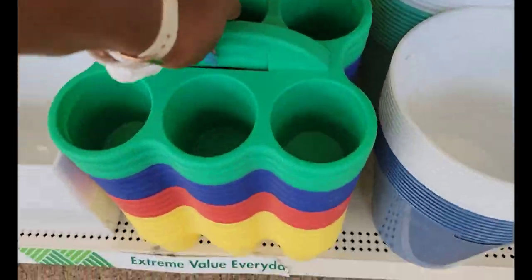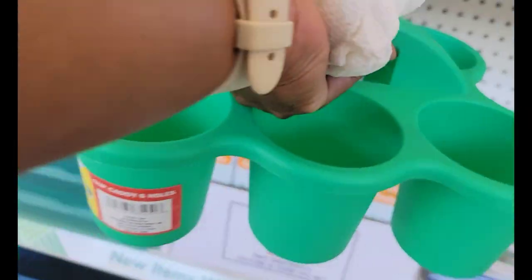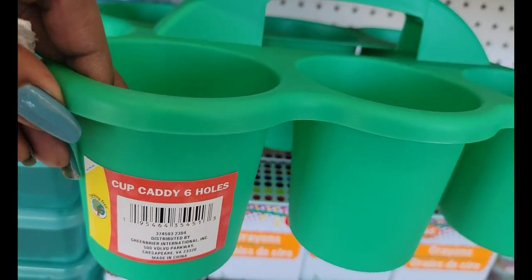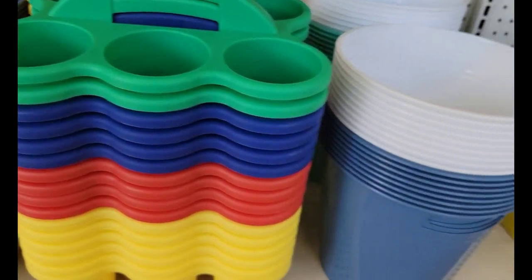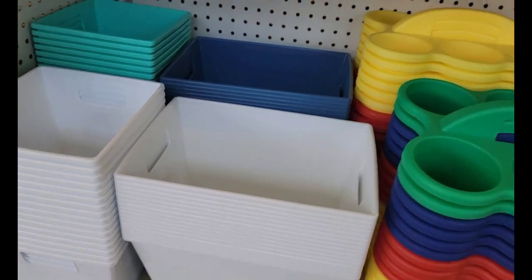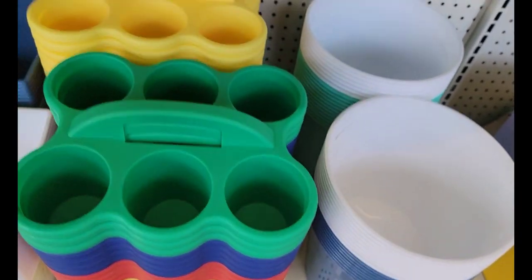I've never seen this anywhere — this is so cool. This is what they're calling a cup caddy with six holes. It looks like this and it's in all different colors. And they have some of the buckets. I've never seen this one before — cup caddy.